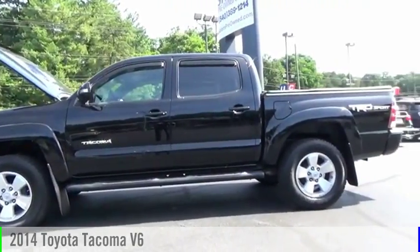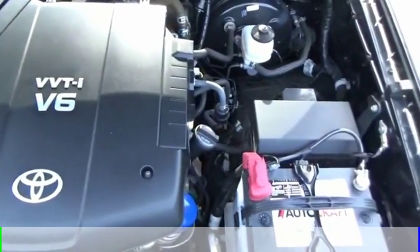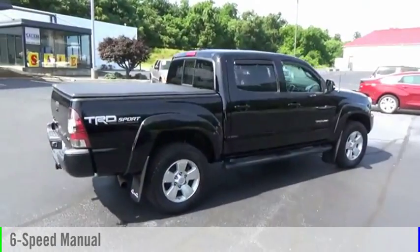Come test drive the 2014 Tacoma. This vehicle is powered by a 4-wheel drive, 6-cylinder, 4.0-liter engine, and comes with a 6-speed manual transmission.